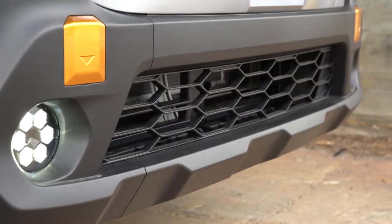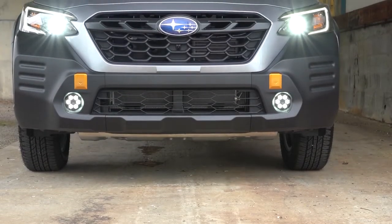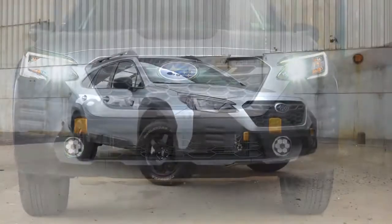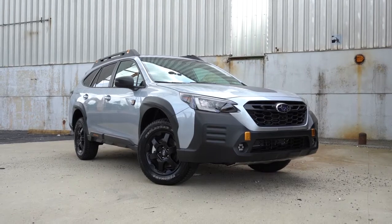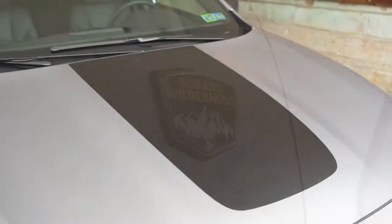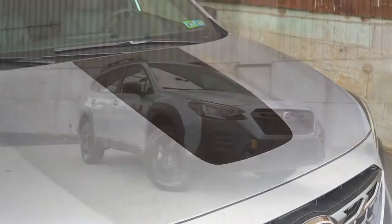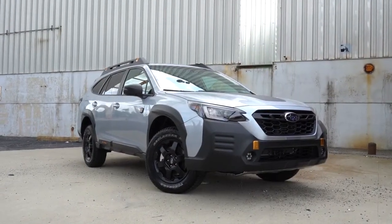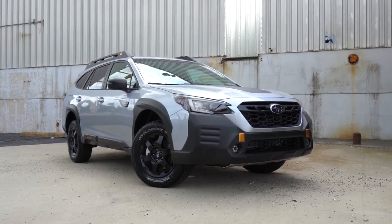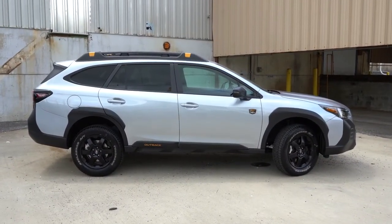The Wilderness trim adds a front skid plate, redesigned front and rear bumpers for improved approach and departure angles, copper accents throughout interior and exterior, Wilderness badging on both front doors, an anti-glare matte black hood design, and front and rear tow points. Wheel and tire choices also differ slightly — more on that shortly.